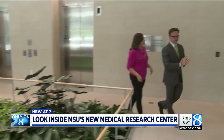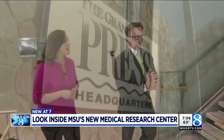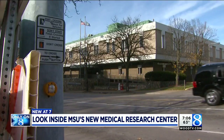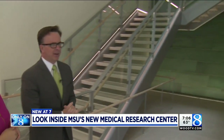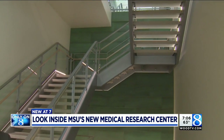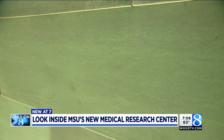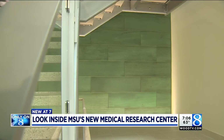Our first stop looked at how the new building pays tribute to the old Grand Rapids Press Building, which was torn down in 2015. This was a part of the Grand Rapids Press Building — it was that copper facing — and our design people thought it would be wonderful to remember some of our history.